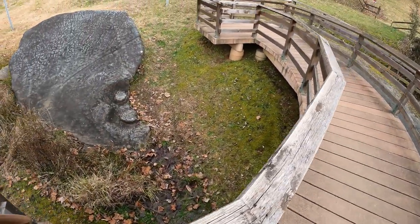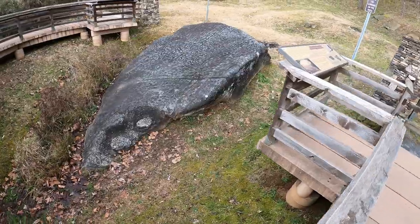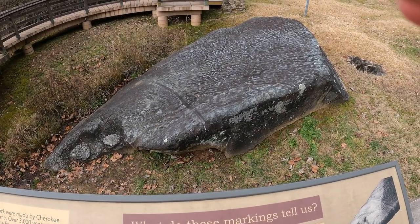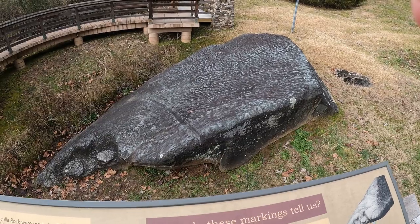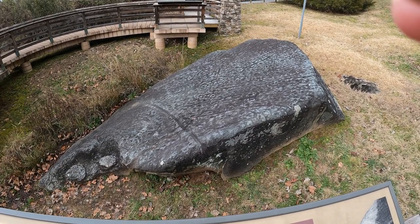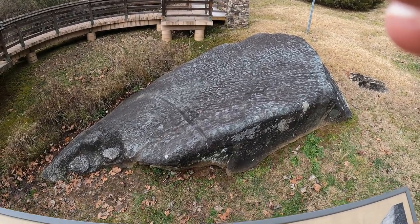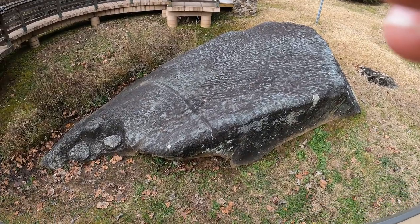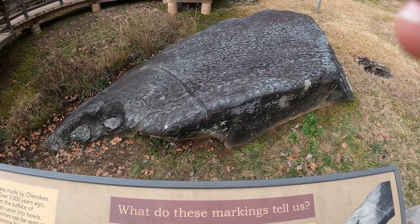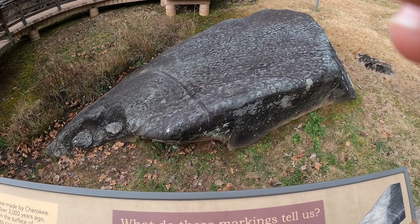I'll walk down here and take a look at it up close and in person. Markings on Judicola Rock were made by Cherokee Indians at different points in time. Over 3,000 years ago, they began to quarry soapstone from the surface of Judicola Rock, chipping off pieces to carve into bowls. The scars that remain from these activities can be seen at the lower left of the rock, where soapstone material was cut from the main rock. Not until much later, after quarrying at the site had ceased, were the petroglyphs inscribed. Archaeologists estimate that most of the glyphs are between 300 and 1,500 years old.